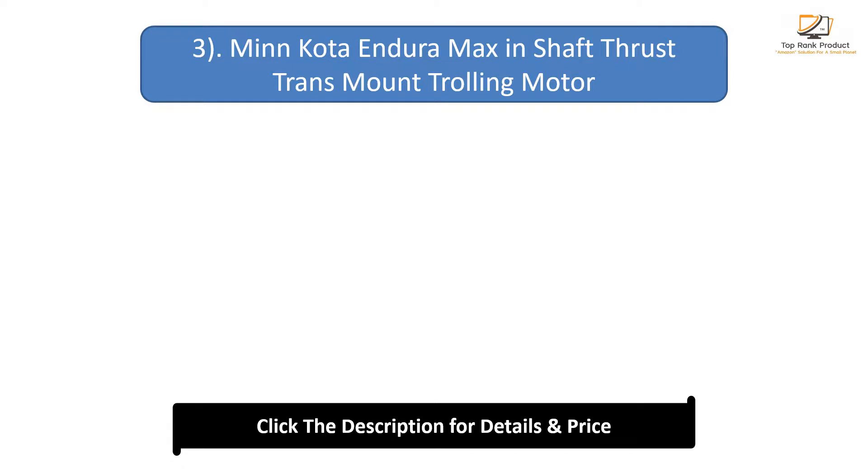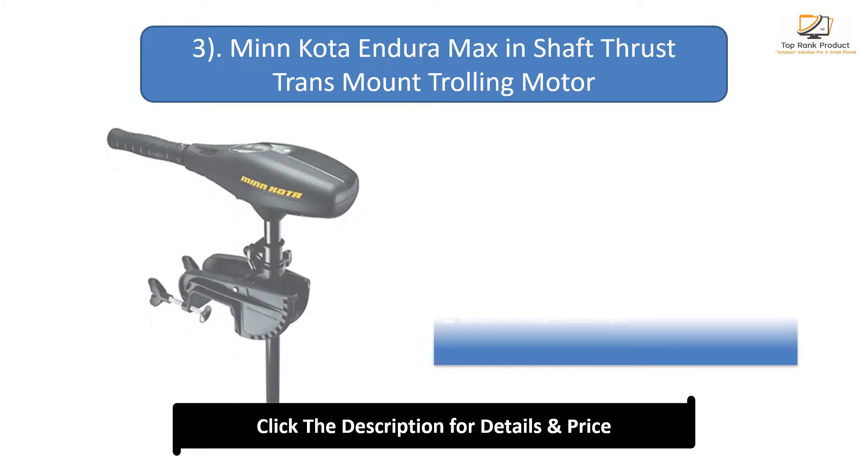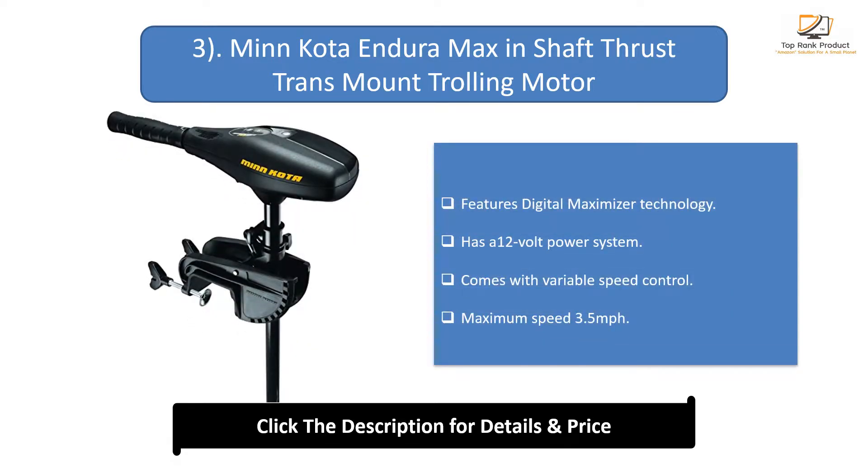Number 3: Minn Kota Endura Max Transom Mount Trolling Motor. Features Digital Maximizer Technology and has a 12-volt power system. Comes with variable speed control, with a maximum speed of 3.5 miles per hour.